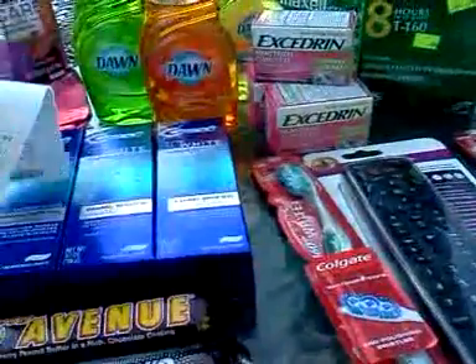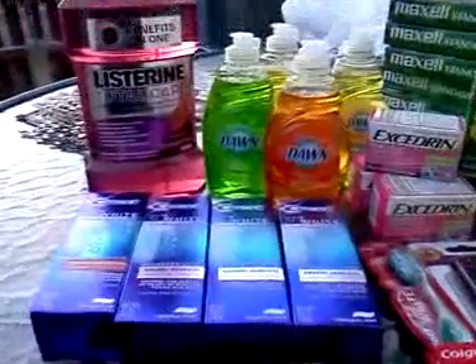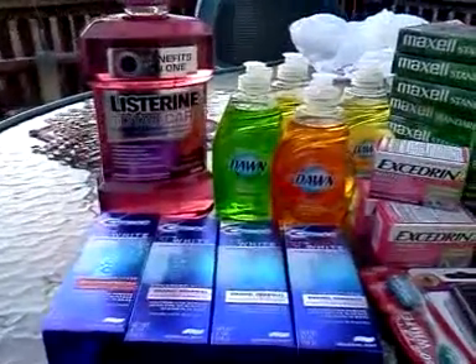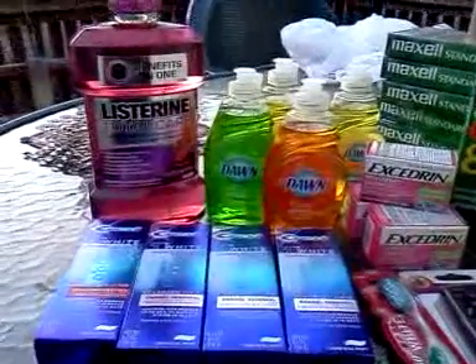The toothbrush was a moneymaker. The Excedrin was a moneymaker too, but most of them are still at 50% off, and I'll wait for 75%. Okay, bye!